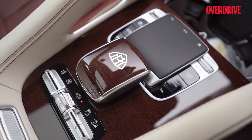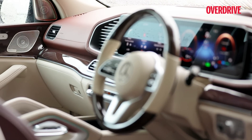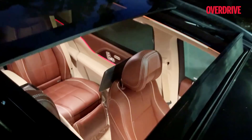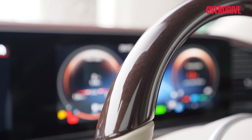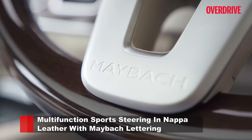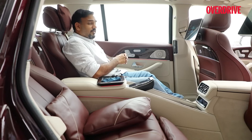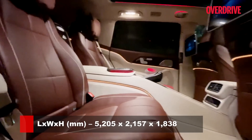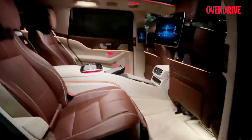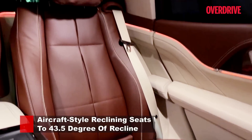The insides hold very limited resemblance to the standard GLS, apart from the two screens and squarish vents. The cabin is draped in different colours and material choices — our test car featured tan and beige upholstery with lining and inlays made in open-pore walnut wood and high-gloss lime wood. Because this is not a three-row SUV like the standard GLS, you get 93mm more space in the second row, along with all the opulence you would expect from this badge. The feeling of stepping into this cabin is quite overwhelming.